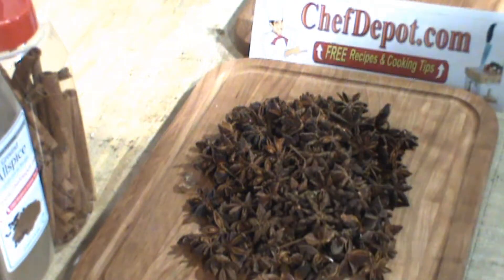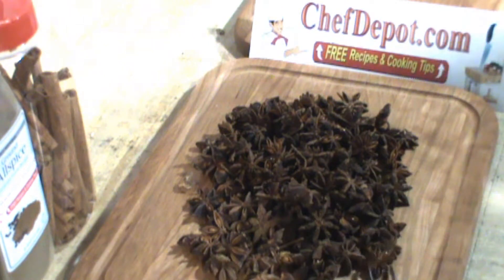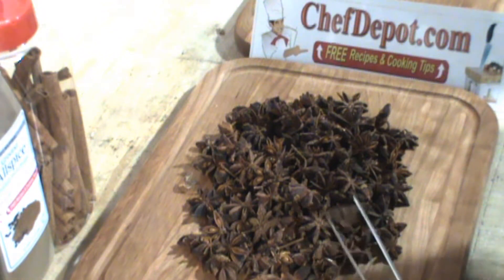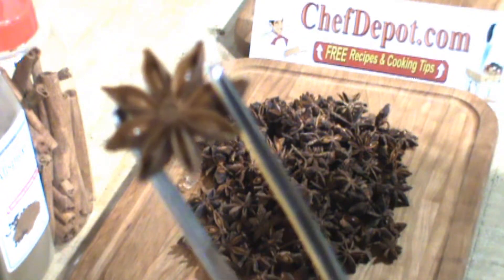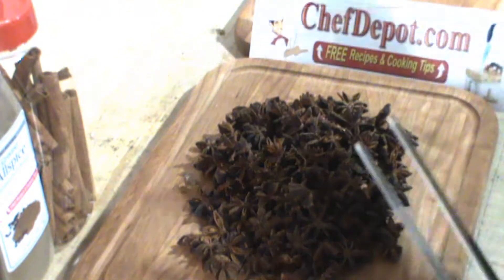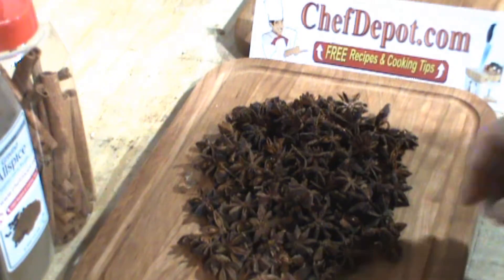Hello, we're talking about spices and seasonings today, and the spice I'm talking about today is Star Anise. Star Anise is a star-shaped spice that's hand-picked from a special tree, and the flavor and aroma — wow, it's incredible. And it's like tenfold if you break it.